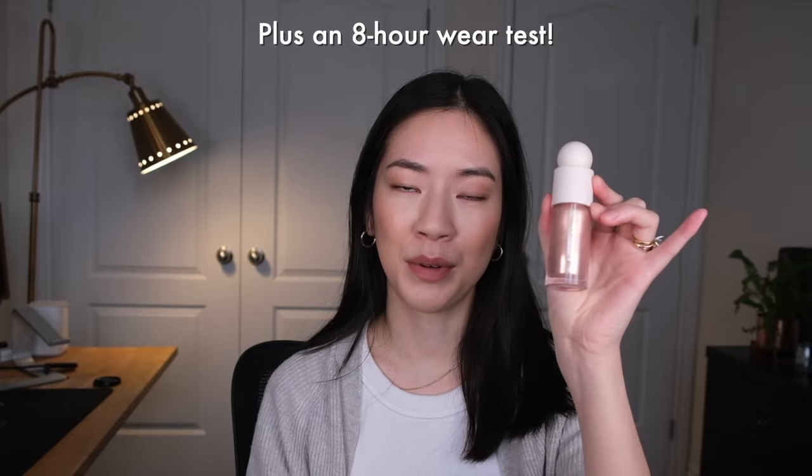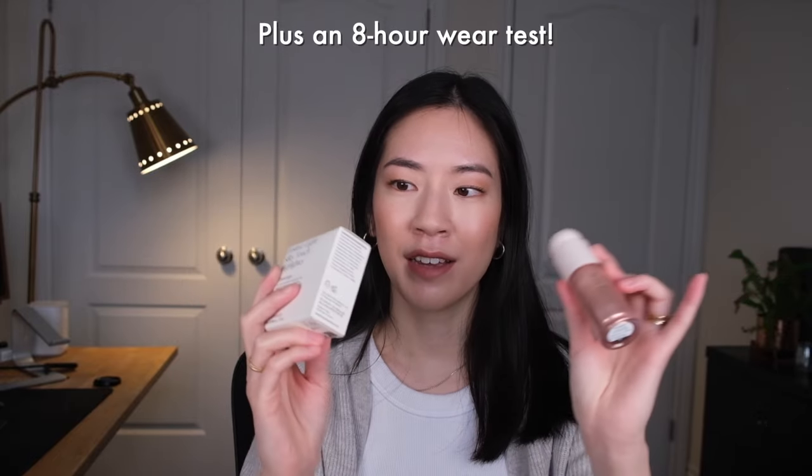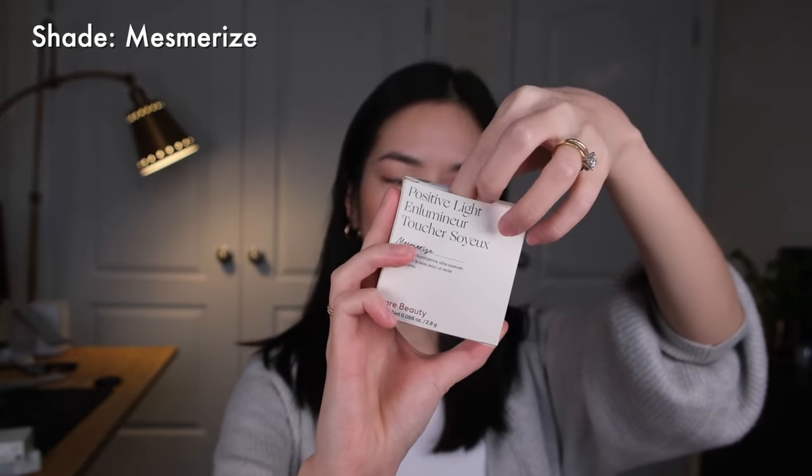I'm also going to compare this new highlighter with their liquid highlighter in the same shade. I try to do this with all of my reviews because most products, as soon as you put them on your face, they're going to look good if it's a decent product — but for me the real test is how it wears throughout the day. We'll start with the shade Mesmerize.